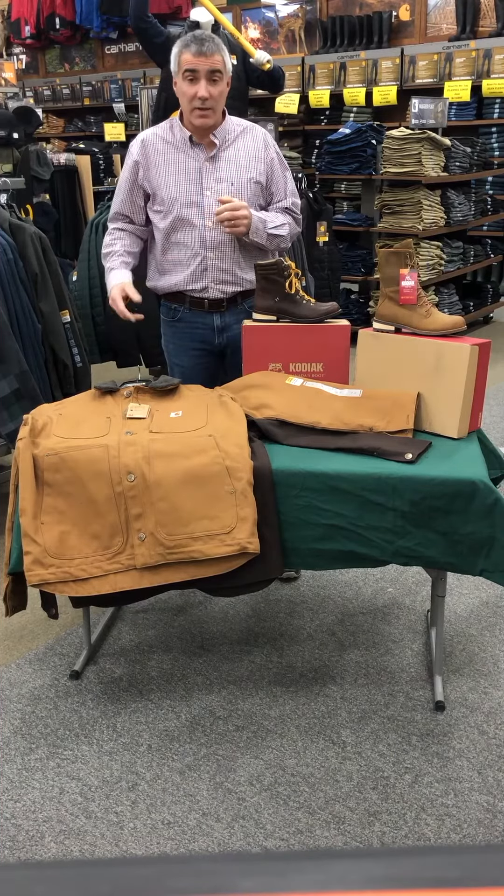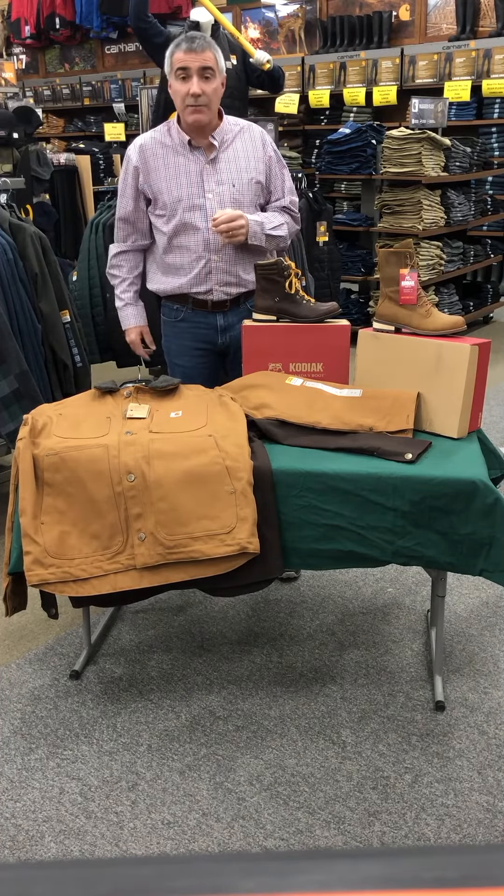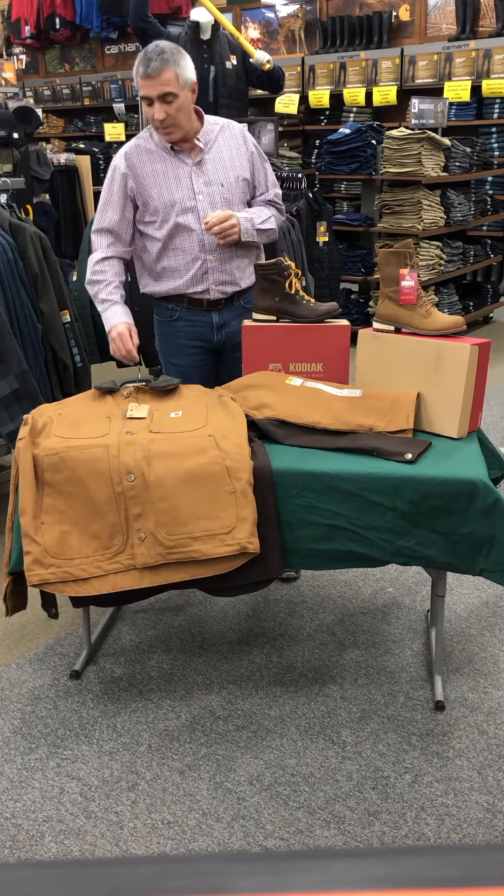Hi everybody and welcome to today's edition of Lenny's Deal of the Week. As you can see here from the table, we have a couple of items that we're going to be featuring.